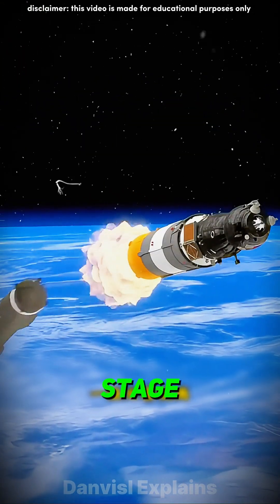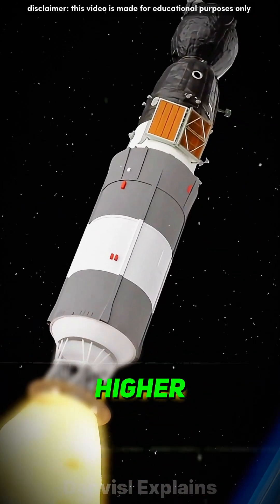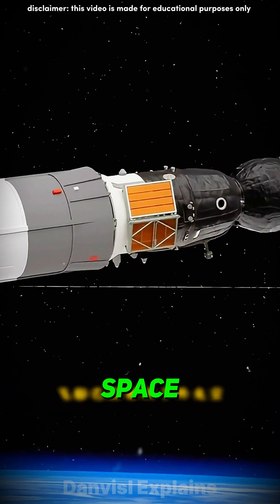Five minutes after launch, the first stage of the rocket separates, and the second stage ignites, pushing the spacecraft higher. By the nine-minute mark, the spacecraft reaches outer space.